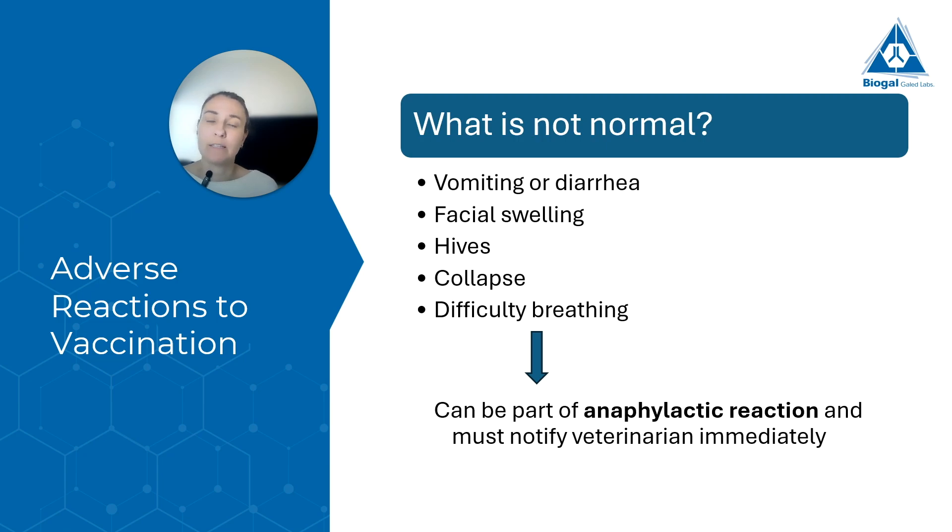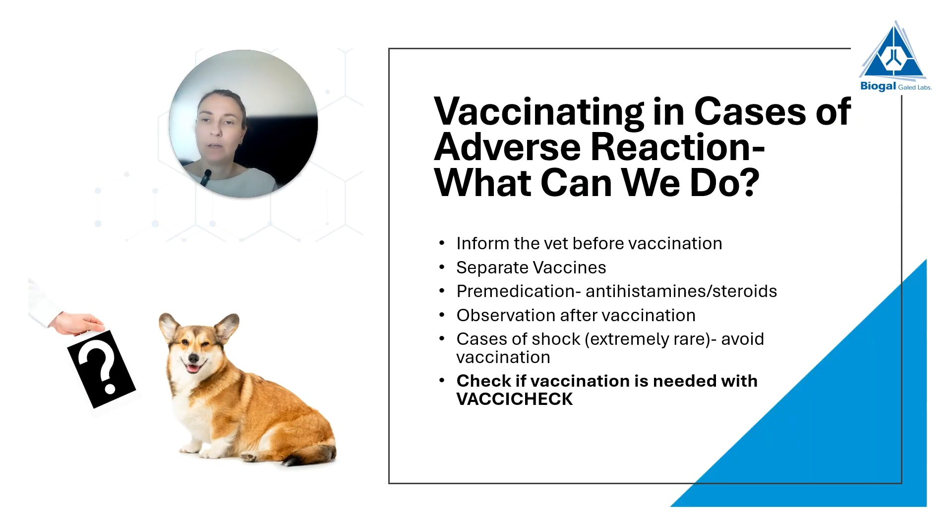What is not normal: if the dog, pretty close to vaccination — within hours or a day after — starts vomiting, has diarrhea, facial swelling, hives, collapses, or has difficulty breathing. These are all things that could be part of an anaphylactic reaction, which is serious and grave. You need to notify the veterinarian immediately if this happens. These are adverse reactions to vaccination. Vomiting or diarrhea is something pretty general, so it's important to tell your veterinarian if it happens close to vaccination, but it might not necessarily mean it's a reaction to the vaccine.